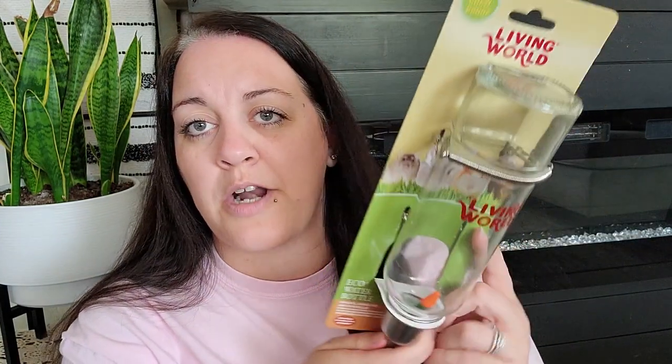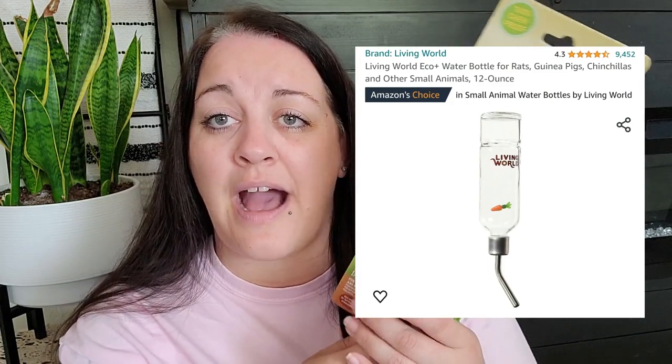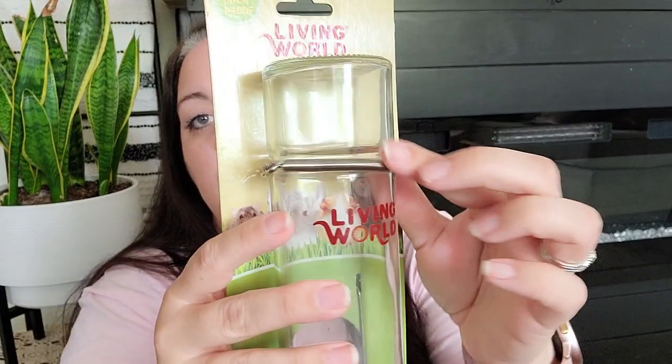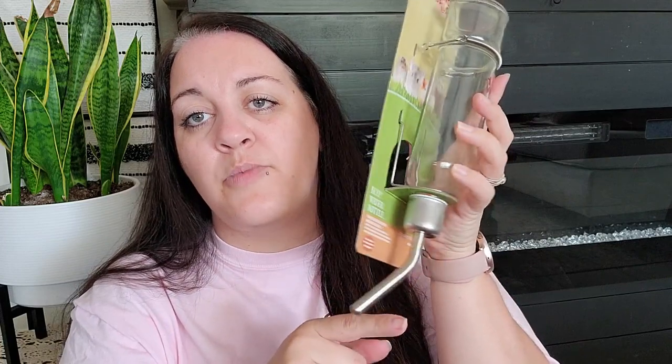I also picked up a water bottle. The cage that we got did come with a water bottle, however you have to connect it on the outside and it uses a ledge to hold it up. Right now our piggies are really tiny and they cannot reach it. So I picked up something I can connect on the inside of the cage — it's got a wire clip that holds it down in the bottom of the tray so they will be able to drink out of it. I know some people use just a little bowl with water, but that makes me nervous — I don't want my piggies to drown. However, if they don't get enough water from the bottle, you would have to go that route.